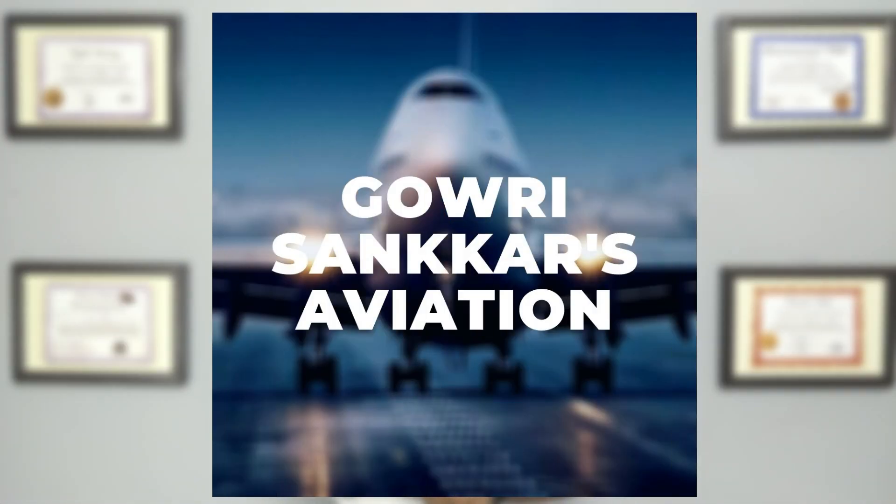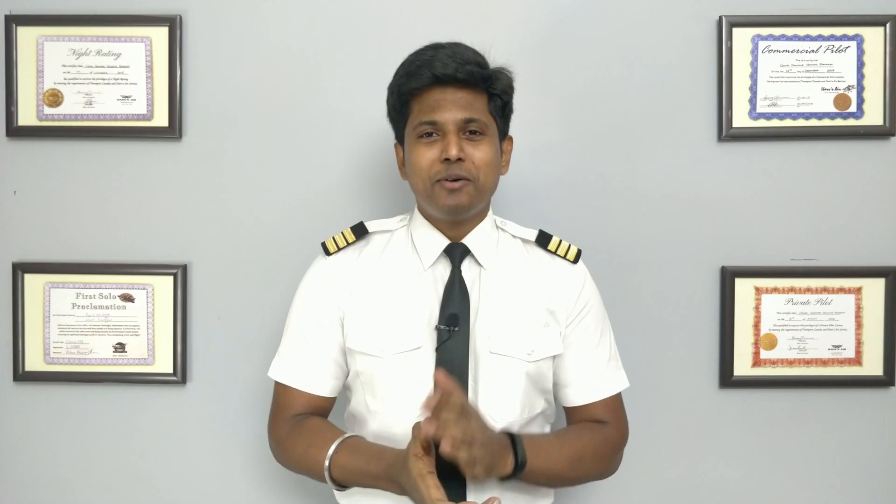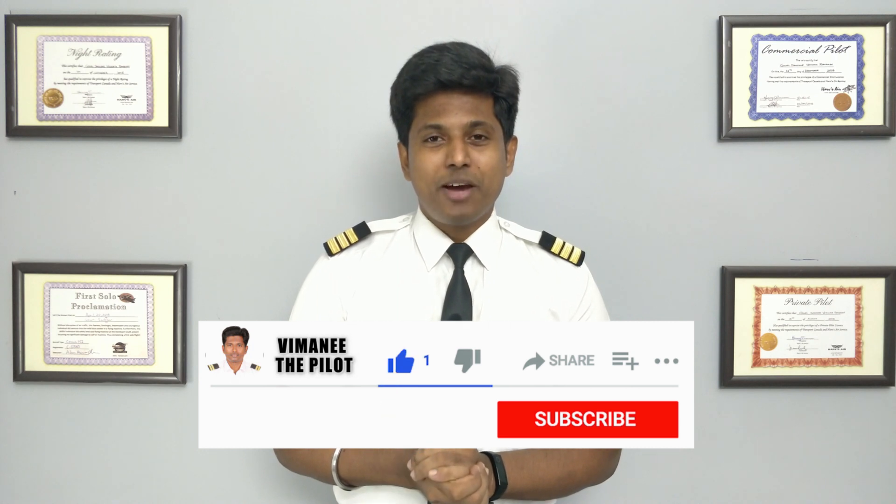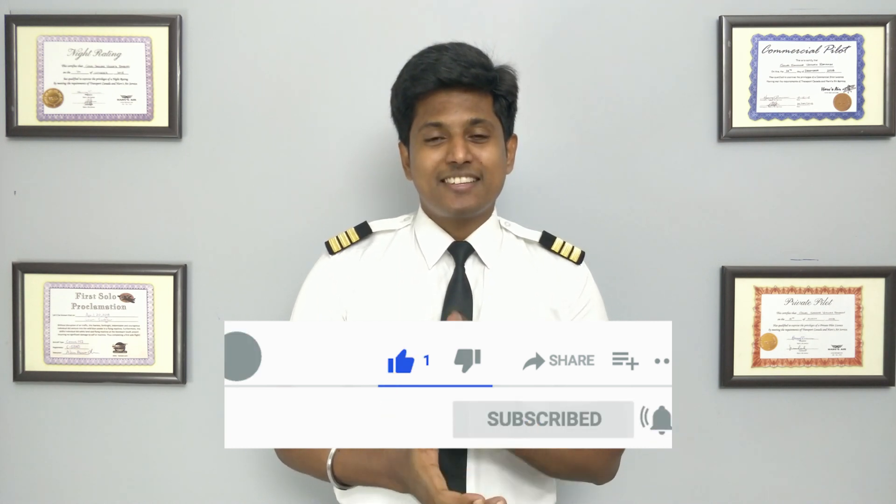Admissions for the DGCA ground classes are open. People who are interested to join, please do ping me on Instagram. If you find this video informative, please do like, share, and subscribe. Don't forget to press the bell icon for the upcoming videos. This is Gauri Shankar signing off. See you guys in the next video. Thank you.